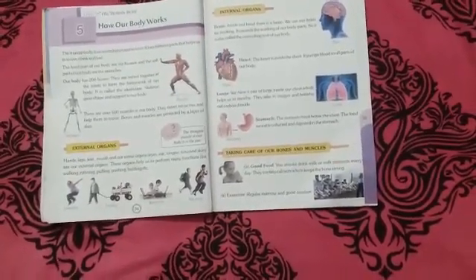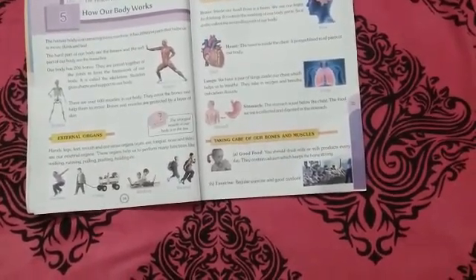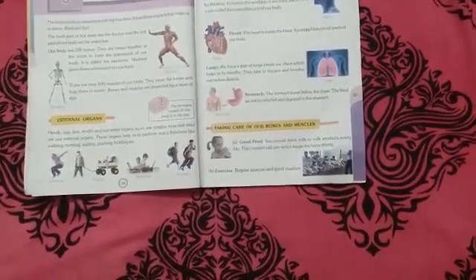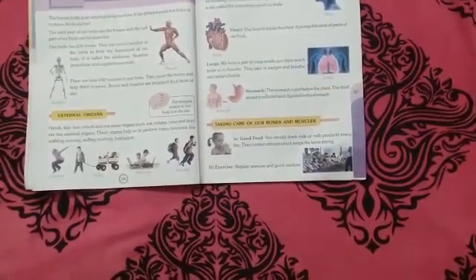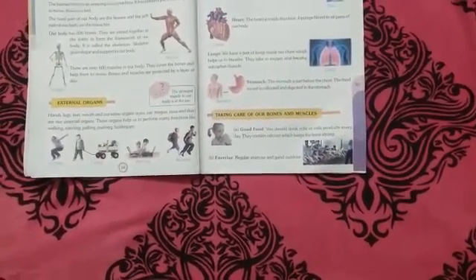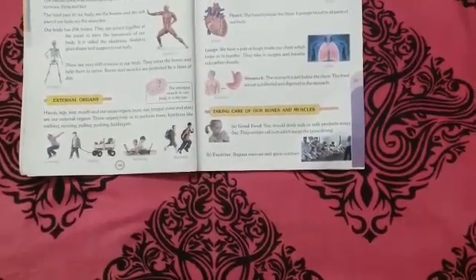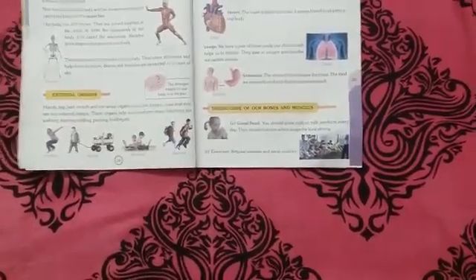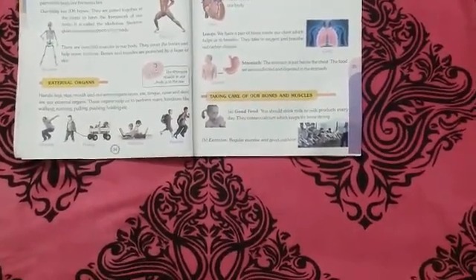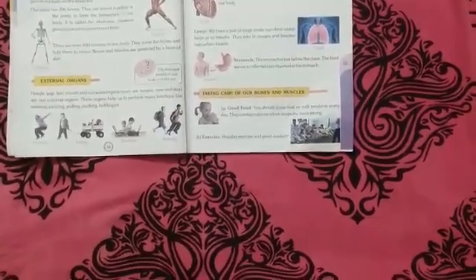Some of the external organs are hands, legs, feet, mouth and our sense organs. The sense organs are eyes, ears, tongue, nose and skin. These organs help us to perform many functions like walking, running, pulling, pushing and holding.